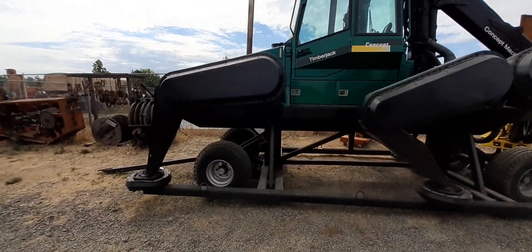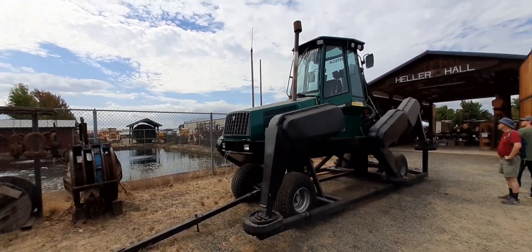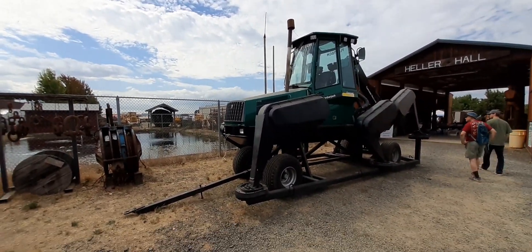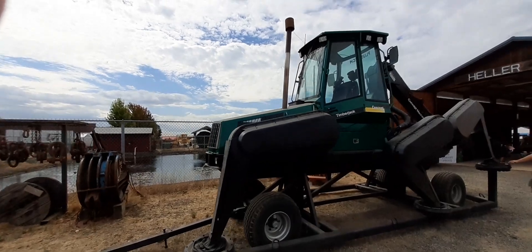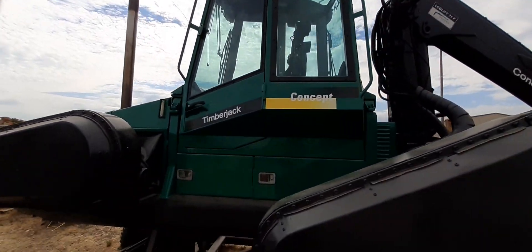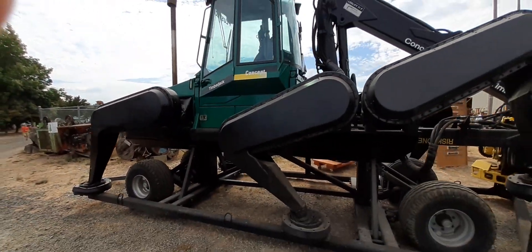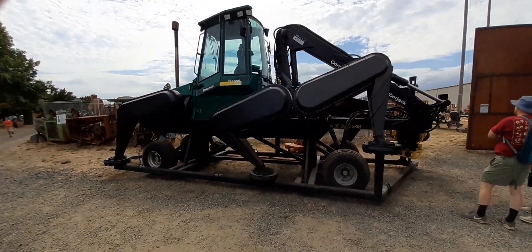It's not horribly heavy either, for transport. This thing's been here at the museum in Brooks, Oregon for years and years now. Those controls look pretty primitive up there on the seat — pretty cool.